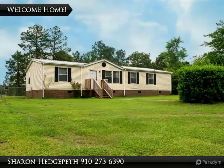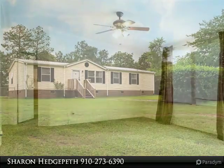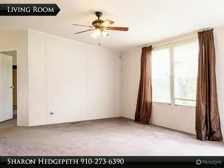Located on a little over an acre of land, this home features three bedrooms and two baths, an open living room with fireplace, kitchen with an island, and all appliances stay.